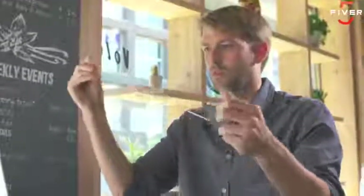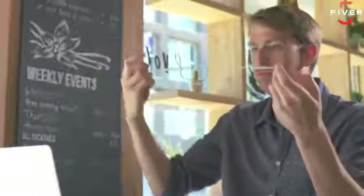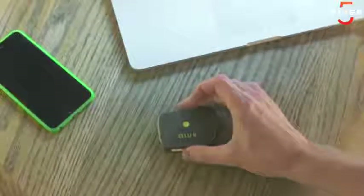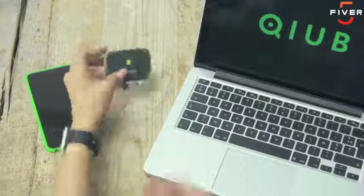Our current solution includes carrying around a power bank, plugs, cables, and everything else we need to ensure we don't run out of juice. Imagine if there was a smarter way to save your precious phone battery — something lightweight and easy to use. Say hello to Cube.